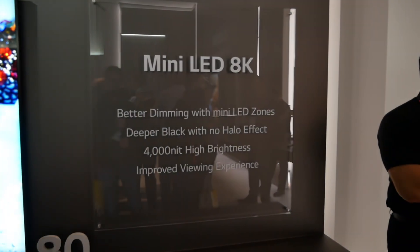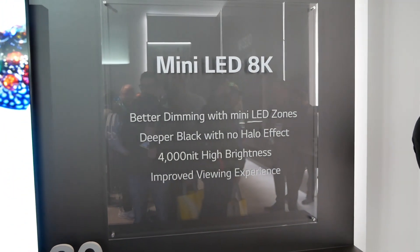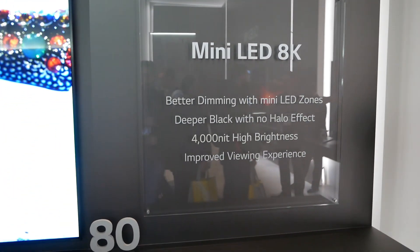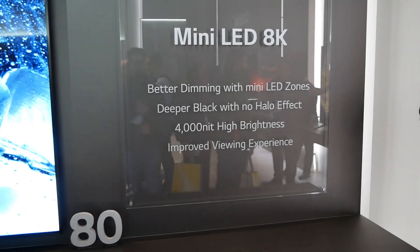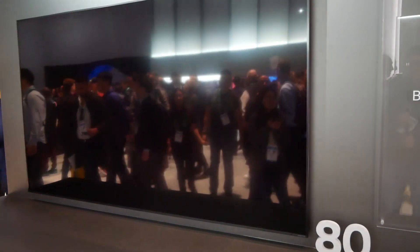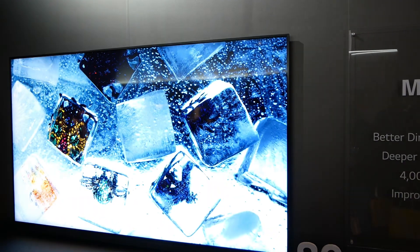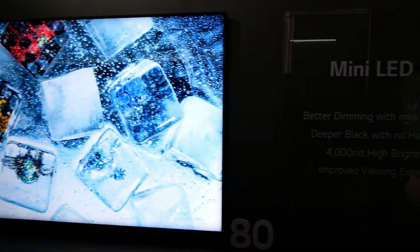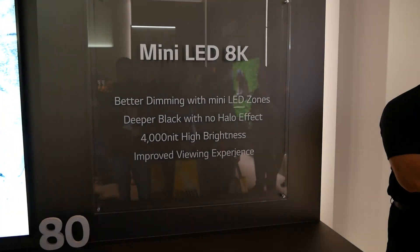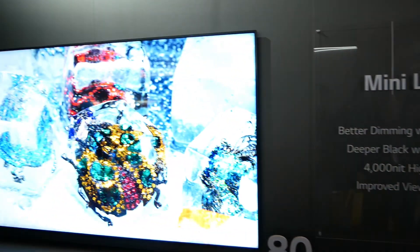I think they're doing this because they know OLEDs may have run their course in terms of pushing the limits of technology. What they have here offers better dimming, deeper blacks than a standard LED, and 4000-nit brightness — something they can't achieve with their OLEDs, and they know that.